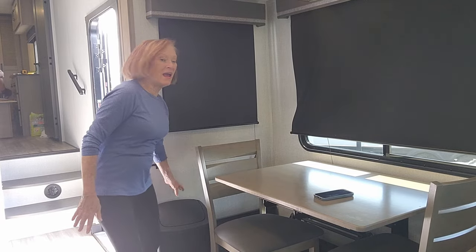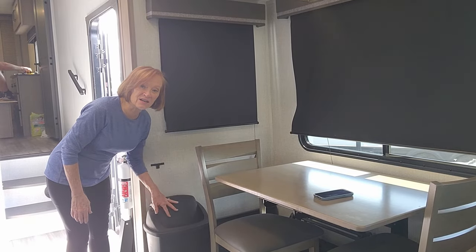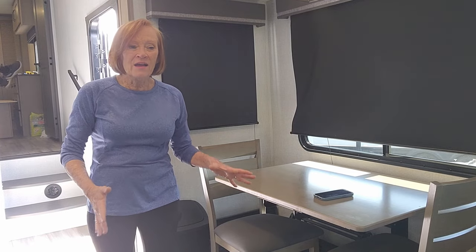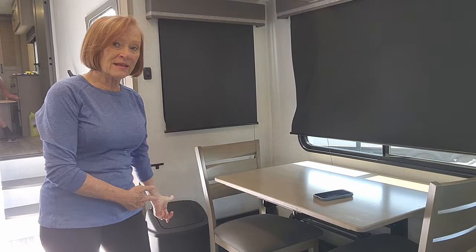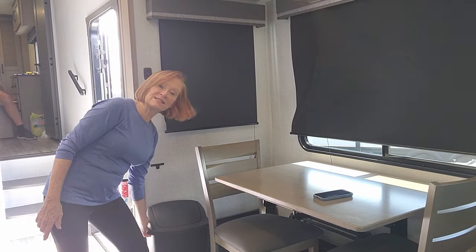Secondly, we have this little trash can here that we thought would be great for recycling. We're big on recycling at home, but we have found that campgrounds don't really recycle — it's few and far between. So I think the trash can has got to go.